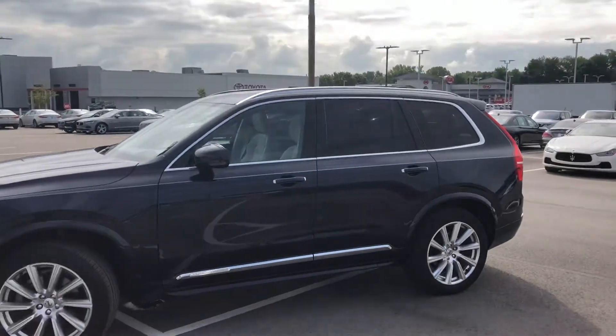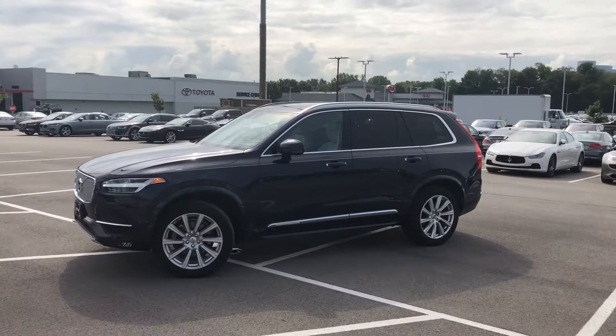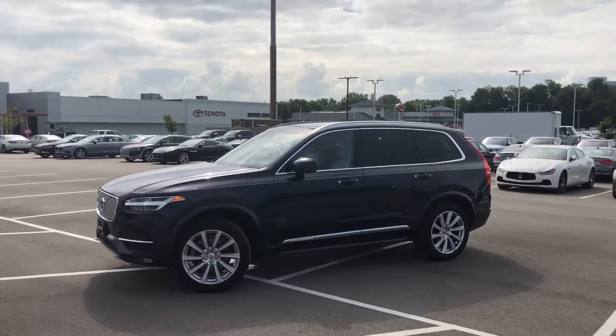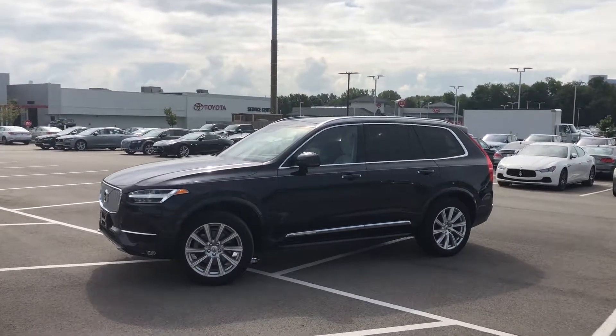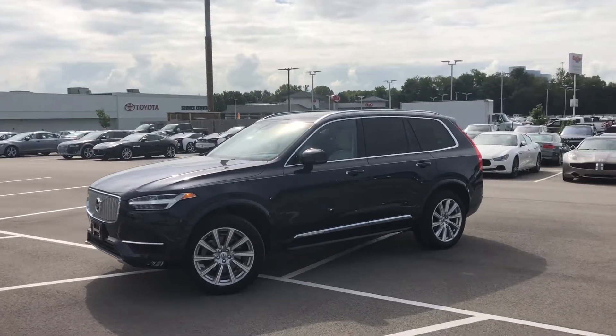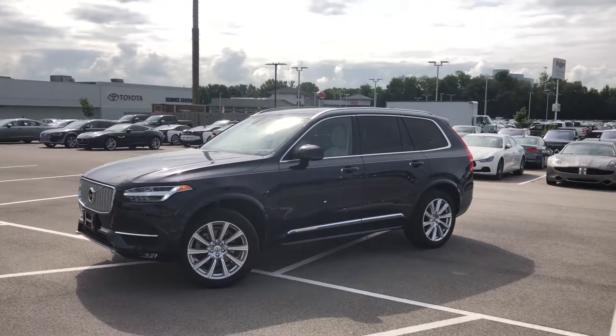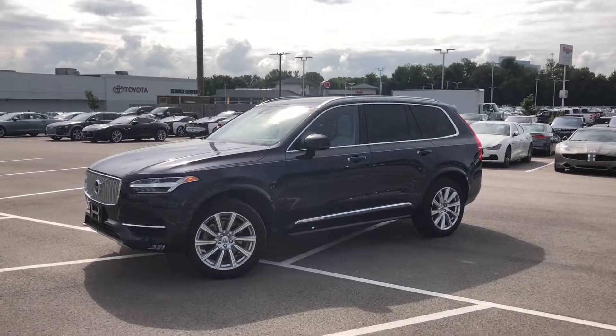My name is Benjamin, here at the Collection by Coast2Coast Imports, bringing you this beautiful 2017 Volvo XC90. If you have any additional questions, please contact me at 317-688-9444, extension 202. Thank you.